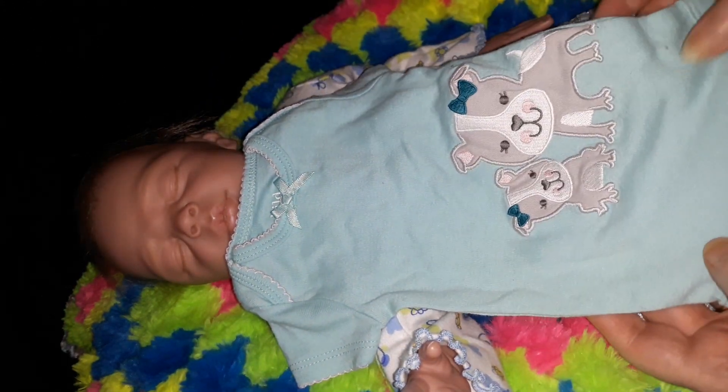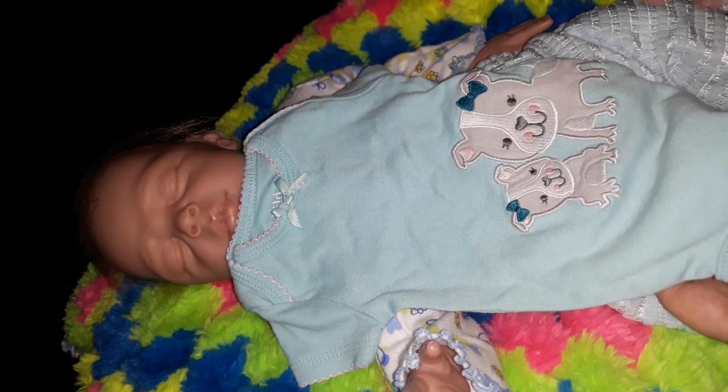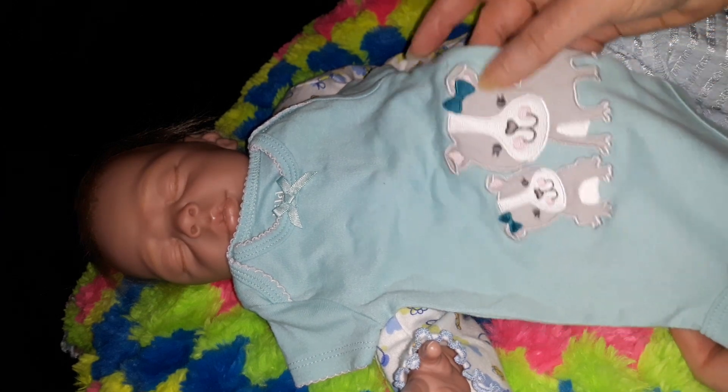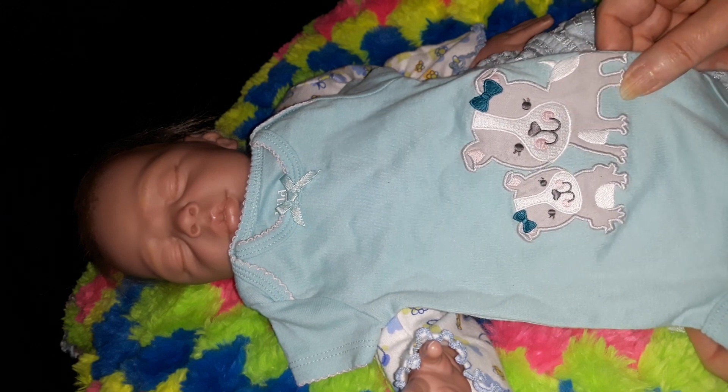We're going to change her out of this outfit and put her in this one, which is like a mint color — I'm kind of partially color blind, so if it's blue, I'm sorry, it looks mint green to me. It has two little puppies on it, bulldogs I believe.